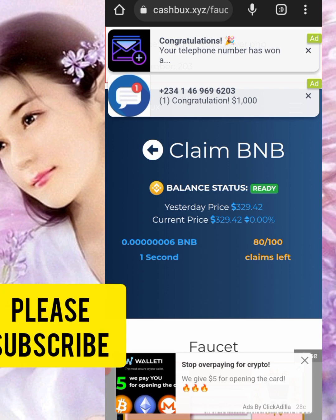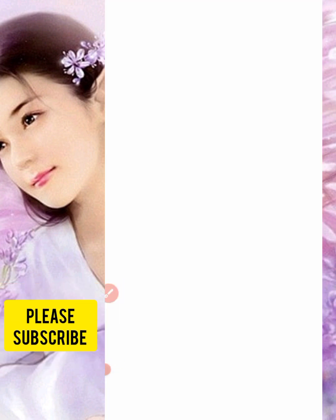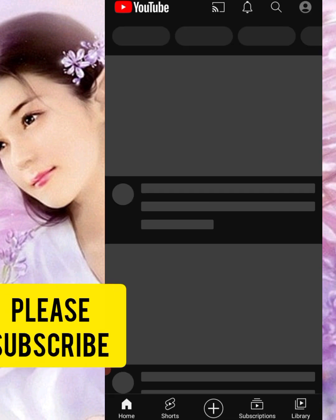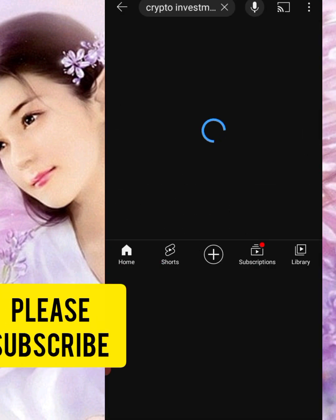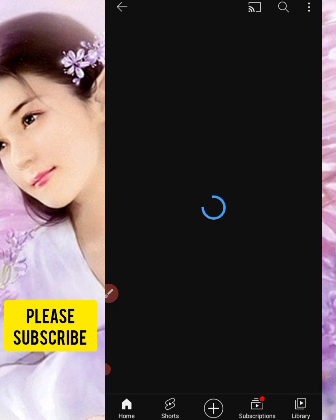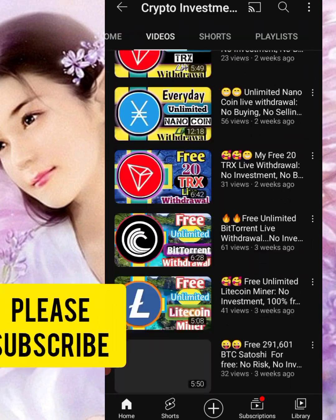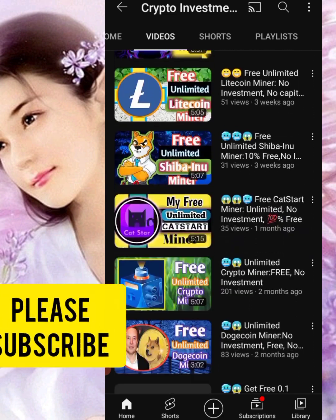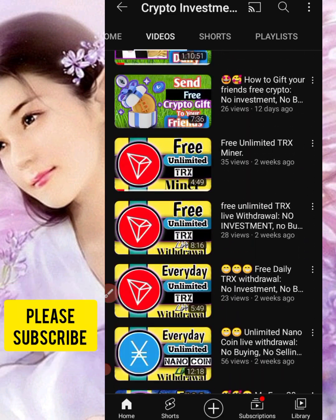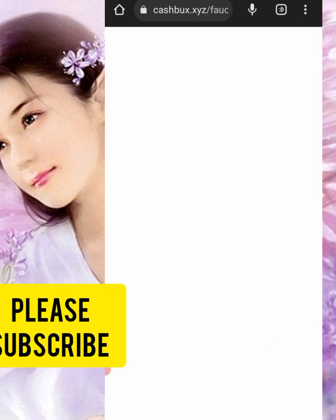I'm going to take you to my YouTube channel and show you my channel. Make sure you subscribe — click the subscribe button or search for my channel on YouTube, search 'Crypto Investment Splash,' then click the red subscribe button. I have different kinds of free cryptocurrency content which can help you get started. Please don't forget to subscribe.